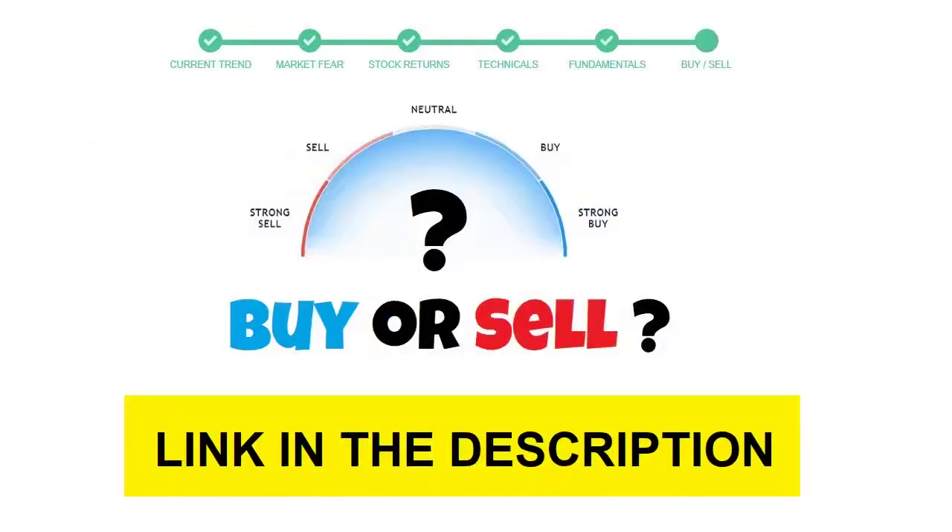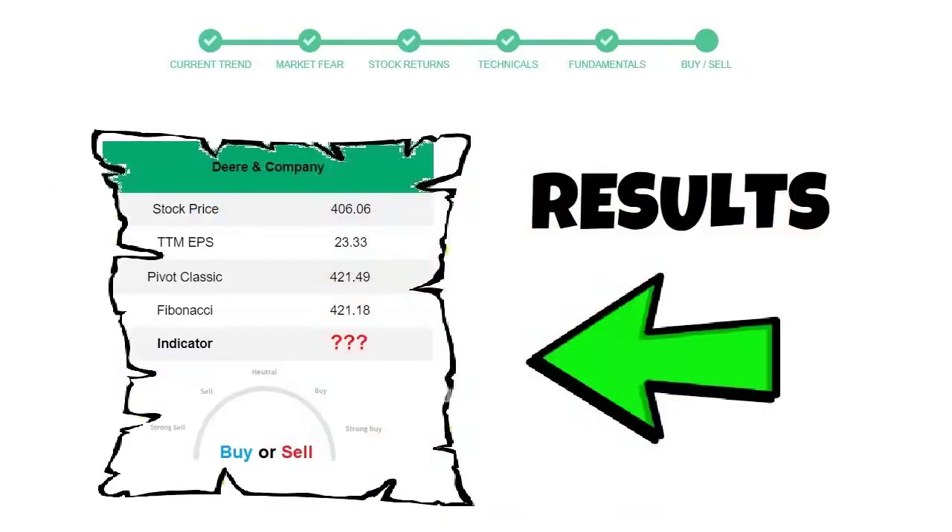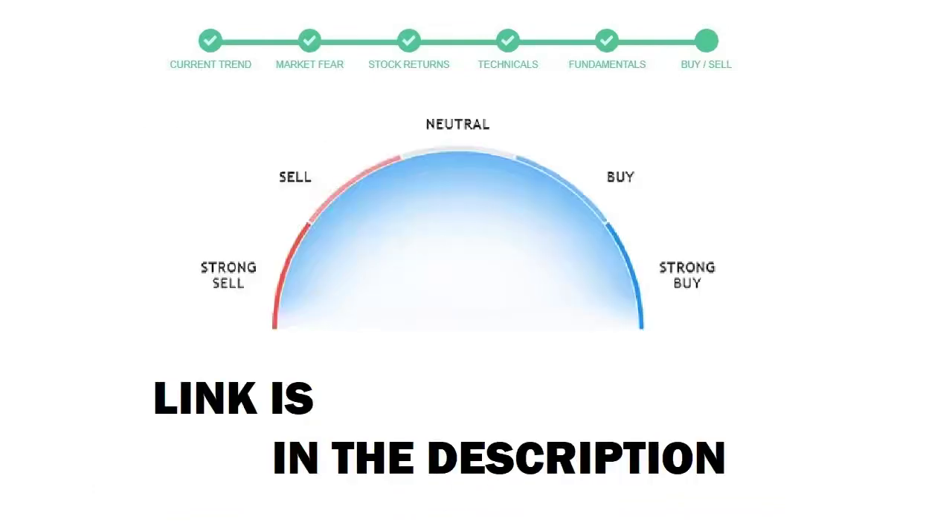To see today's buy or sell decision for this stock, we will use the Buy Sell Indicator web page. Just press the Analyze button on the page and it will calculate all indicators and display today's buy or sell decision for this stock. I am putting the link in the description box — please help yourself.